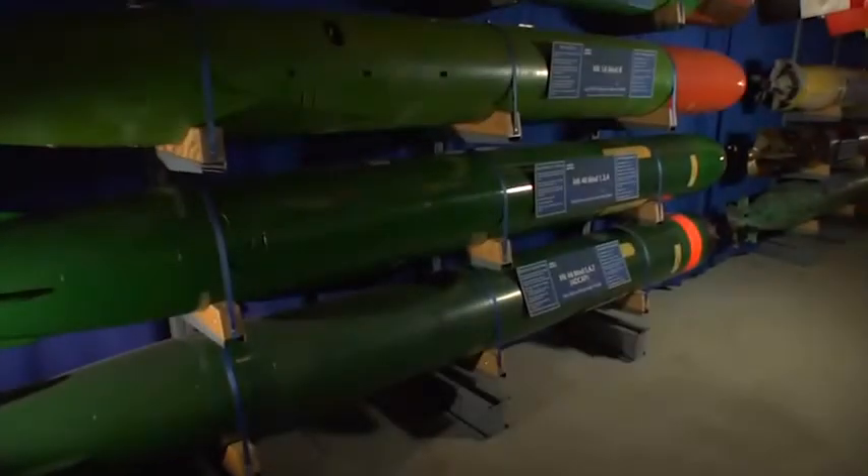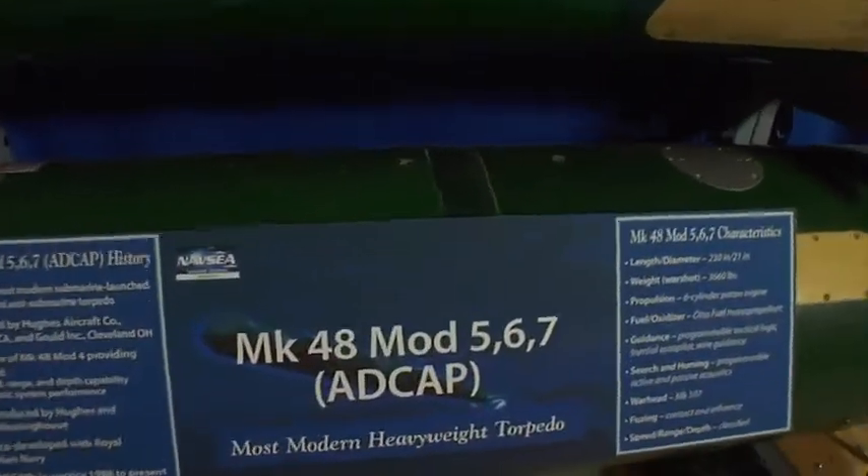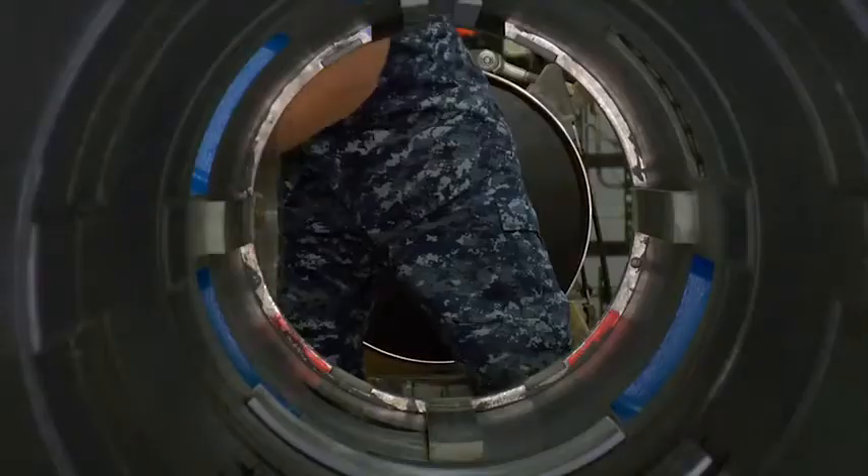We are all clear. The Mark 48 ADCAP is probably the world's premier heavyweight torpedo — incredibly powerful, incredibly accurate. Shot well with the right tactics, and it's nearly impossible to escape.